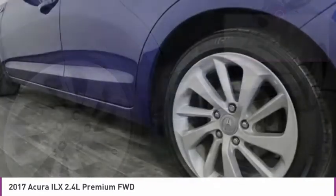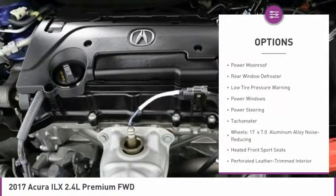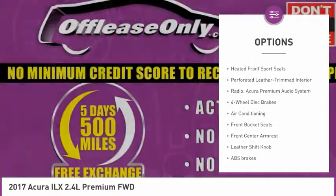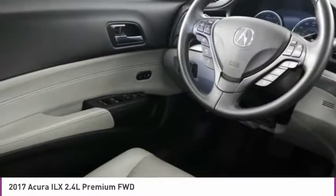Here are some of this vehicle's great options: electronic stability control, brake assist, remote keyless entry, four-wheel disc brakes, power moonroof, rear window defroster, low tire pressure warning, power windows, power steering, tachometer.